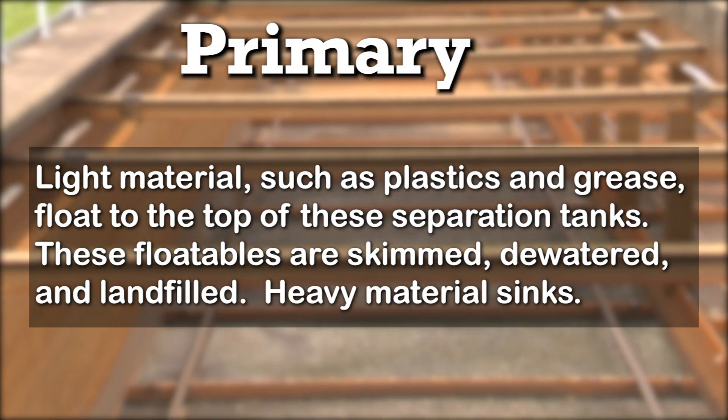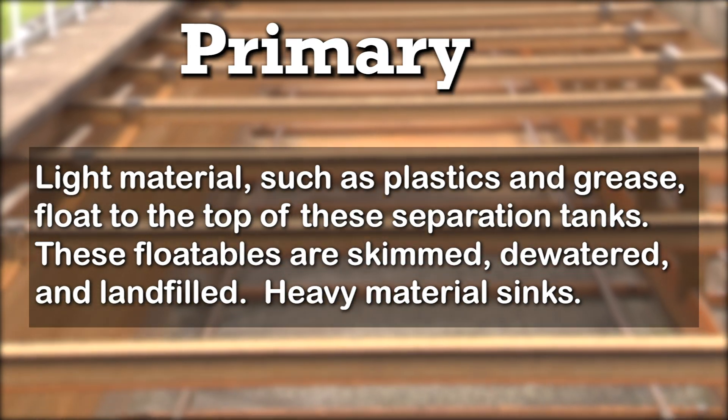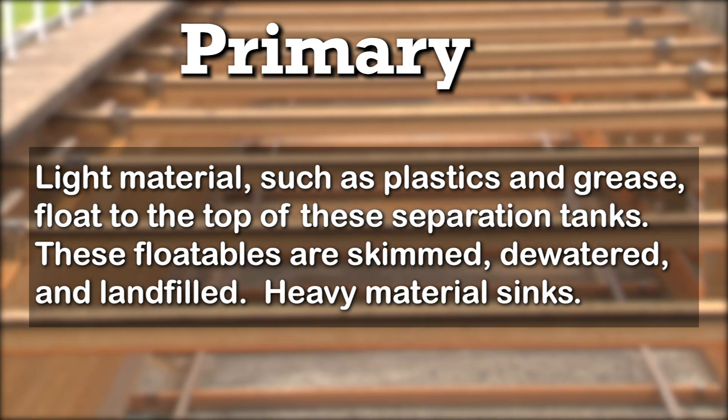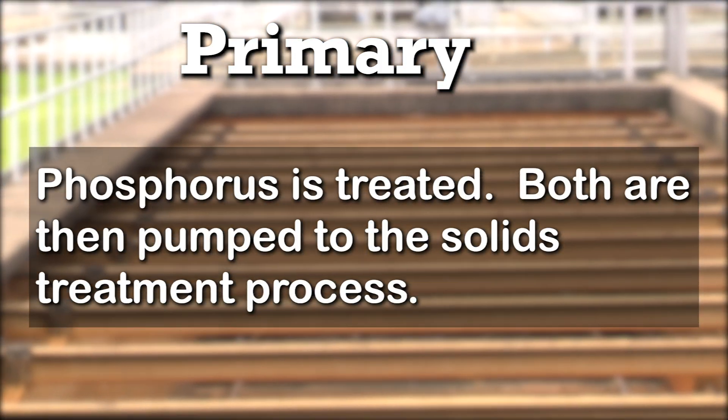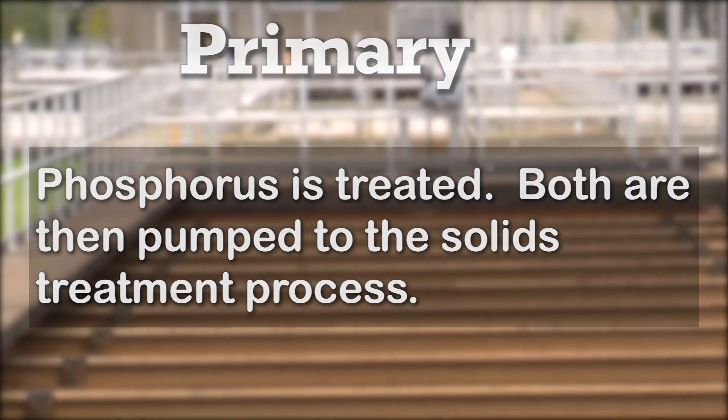Light material such as plastics and grease floats to the top of these separation tanks. These floatables are skimmed, dewatered, and landfilled. Heavy material sinks, and phosphorus is treated. Both are then pumped to the solids treatment process.